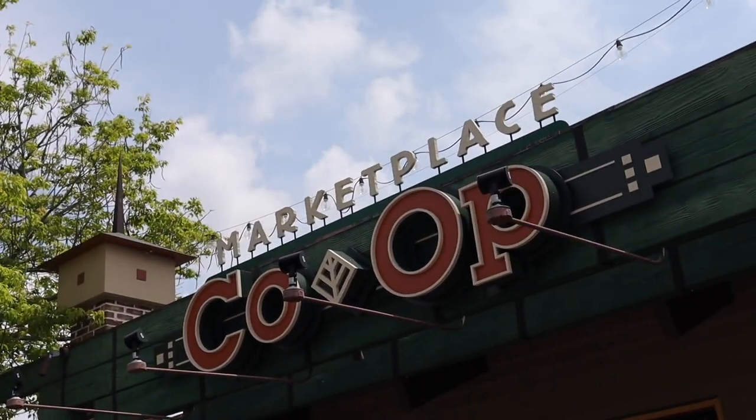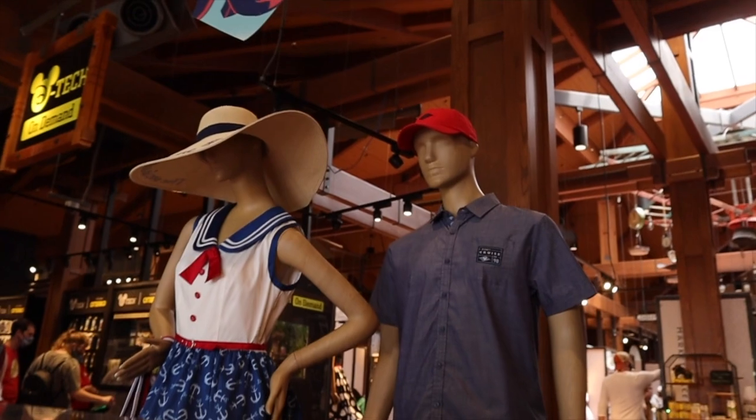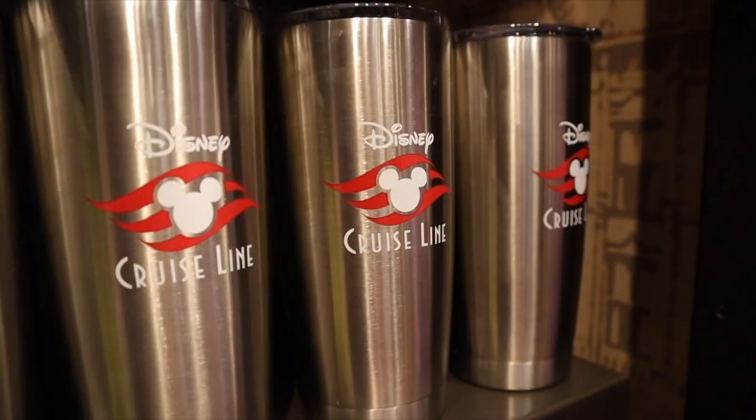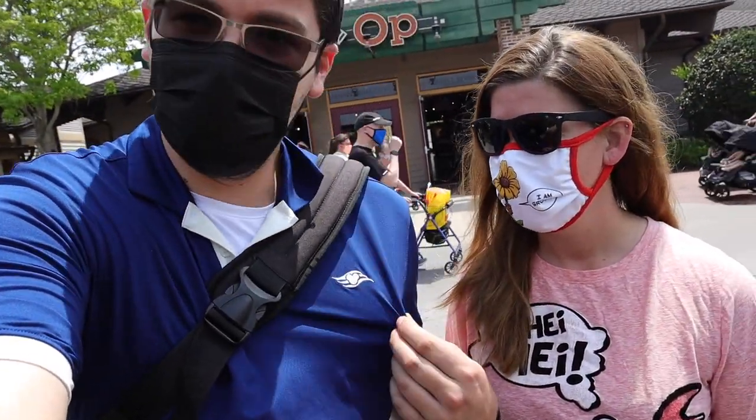Good afternoon from Disney Springs where we're here at the Marketplace Co-op because there's something special that just opened up here. It's a Disney Cruise Line merchandise pop-up shop. Oh my god. I might cry. I've missed anything Cruise Line for a long time. That's why I'm wearing my Cruise Line polo. Because today we're gonna enjoy some Cruise Line merchandise.